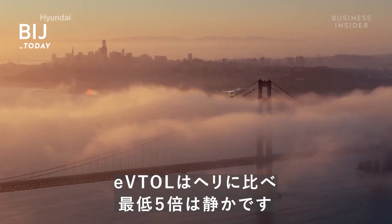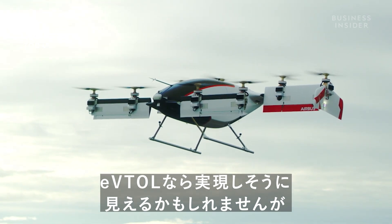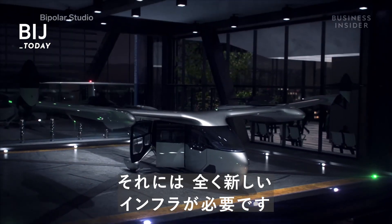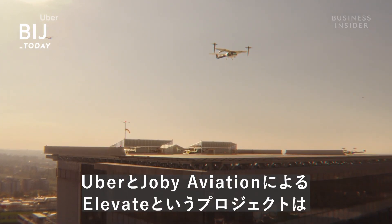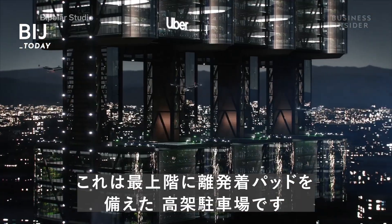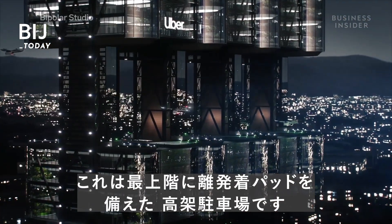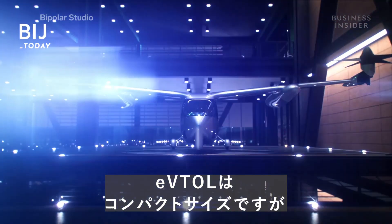eVTOLs seem like the simplest solution, but they require an entirely new infrastructure to function. Projects like Uber and Joby Aviation's Elevate are currently designing skyports to be built throughout cities — elevated parking garages that feature landing pads on the top level. While fairly compact, one can cost as much as 150 million dollars.